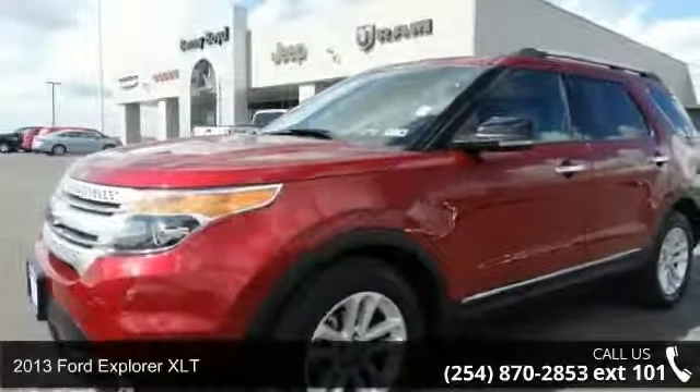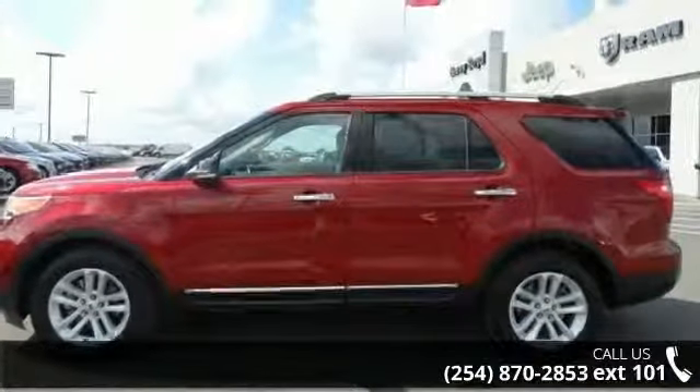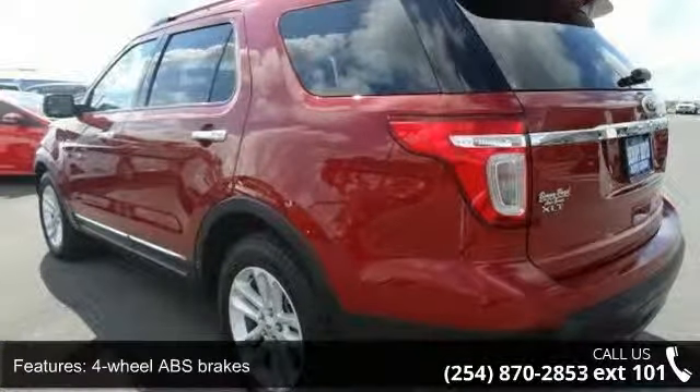Arrive in style with this 2013 Ford Explorer XLT. If you are looking for an automobile with great features, look no further. This vehicle comes with a reliable six-cylinder engine, connected to a smooth shifting automatic transmission.